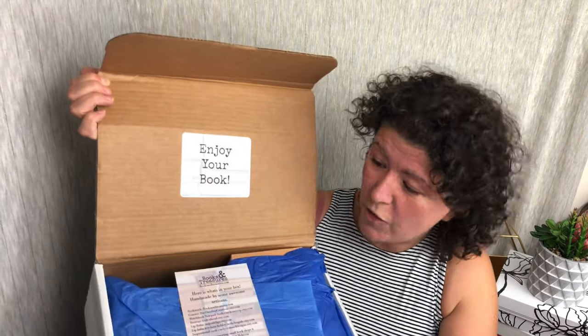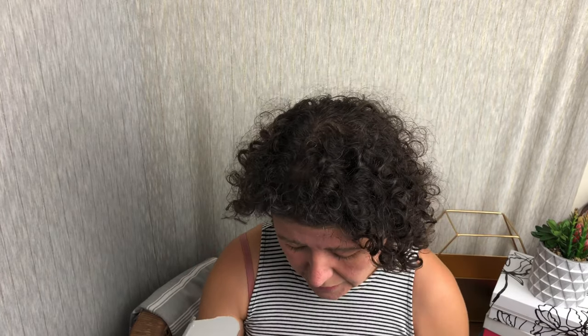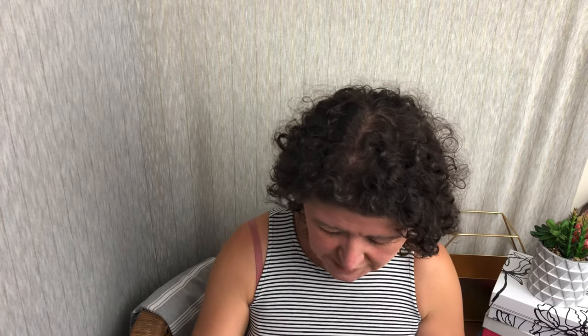I think I said young adult or adult fiction — that makes sense to me. I think I took a little quiz too. All right, let's pop this baby open. Right on top we have our little insert that tells us what's in the box, but we're not going to look at that just yet. Oh, it's a box inside and I don't have scissors — I left them on my bed. Oh, it actually just came open — that's great.